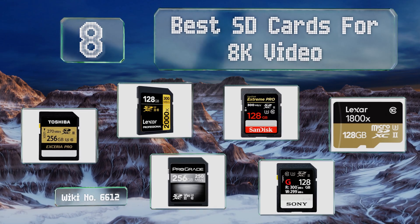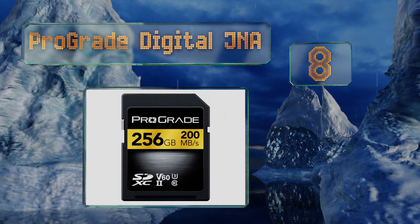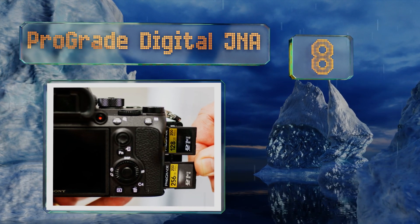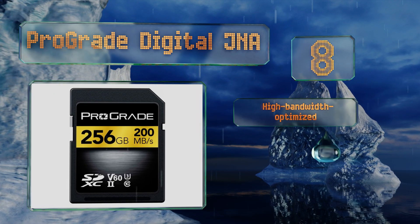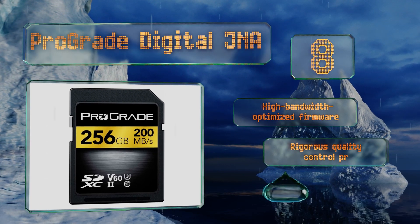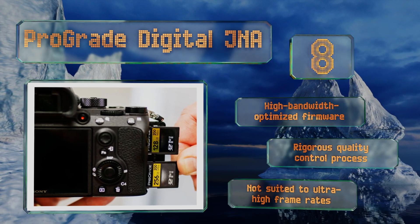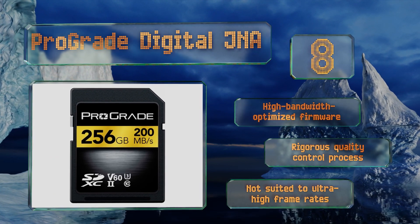Starting off our list at number eight, on the slower side, the Pro-grade Digital JNA is just fast enough to reliably keep up with 4320p recording. Because it falls only in the V60 range, it's considerably less expensive than most other models and is every bit as dependable. It features high bandwidth optimized firmware and goes through a rigorous quality control process. However, it's not suited to ultra high frame rates.